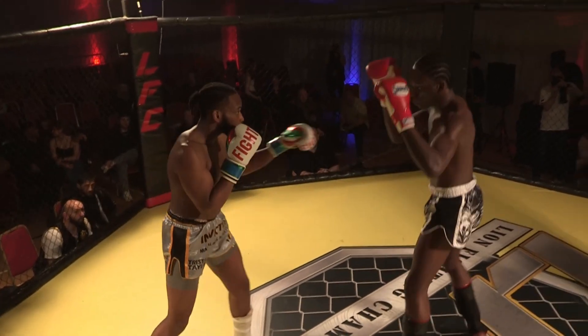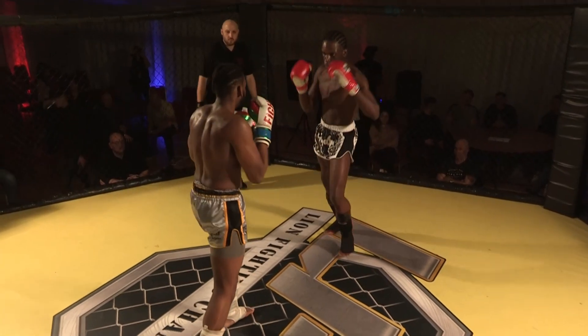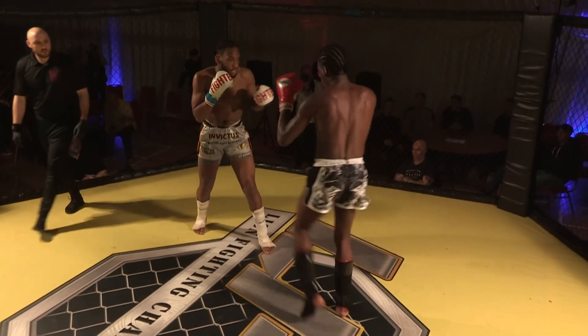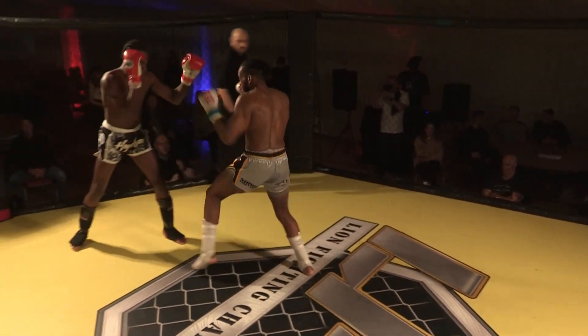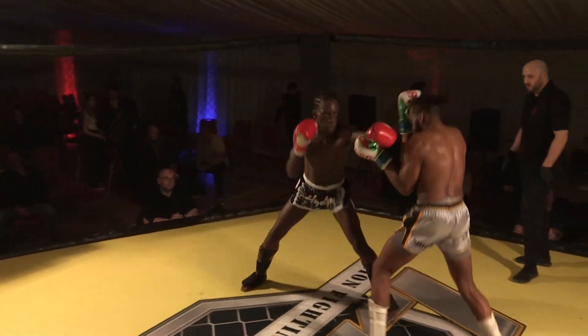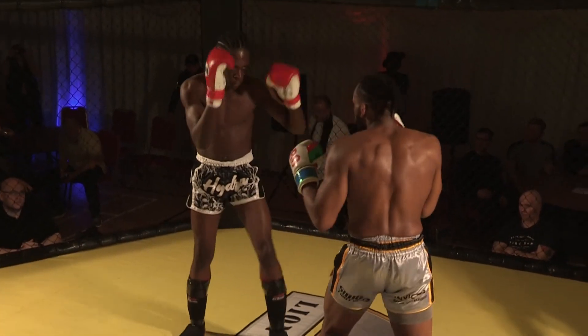First round kick from James. Tristan looks for the left, right, but again a low inside leg kick this time from James. Tristan working high — beautiful, that was solid, to the outside of the thigh this time. So each time Tristan comes forward with the punches, James is targeting the legs.